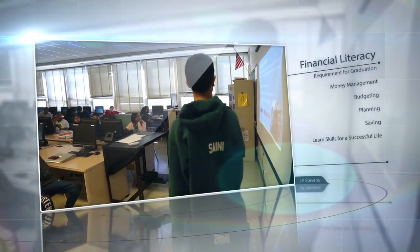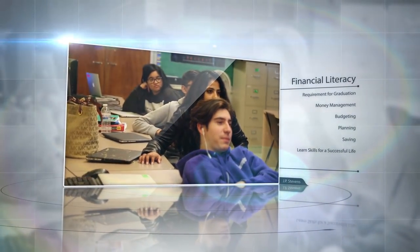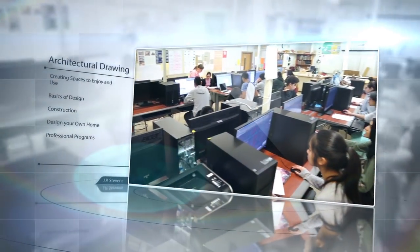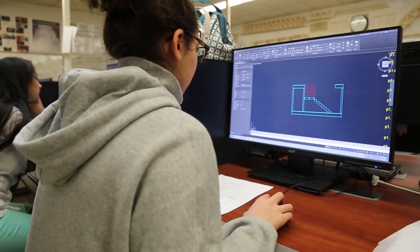Financial Literacy. This course is a requirement for graduation. It is designed to inform and educate students in money management and budgeting for everyday life. In this course you will learn skills that will make you successful in life. Architectural Drawing. Architecture is about creating spaces and buildings that people enjoy using. In Architectural Drafting and Design 1, you will learn the basics of architectural design and construction, as you design your own home, which you will draw using professional programs.